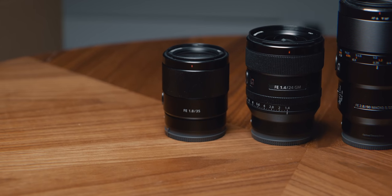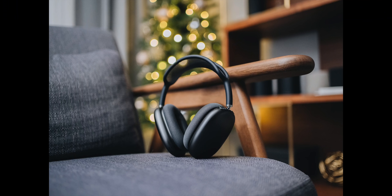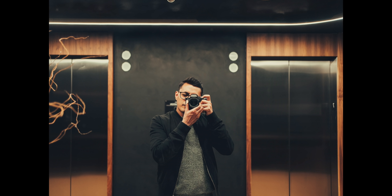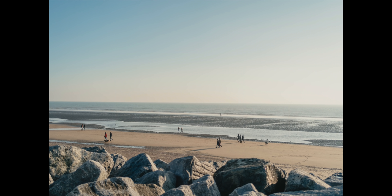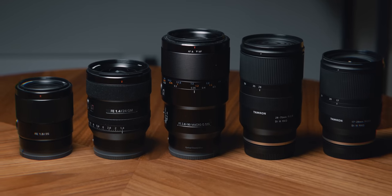My second most used lens for photography is the 35mm 1.8 — the lens on the a7c. It's the smallest lens I own, and you still get really nice shallow depth of field thanks to the f/1.8 aperture. The 35mm focal length is great for everyday photography — I've found it especially good for street photography and travel photography. If I were building a compact photo-only setup, this would absolutely be it. It easily fits in a side bag without needing a full backpack.